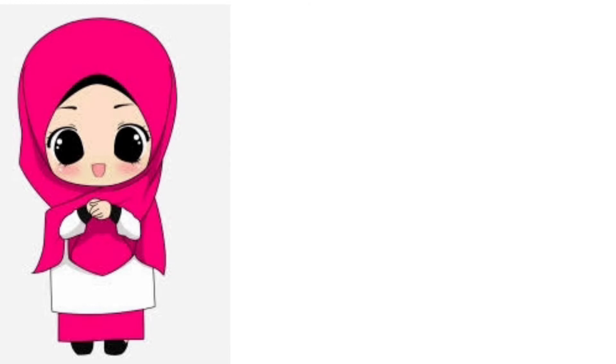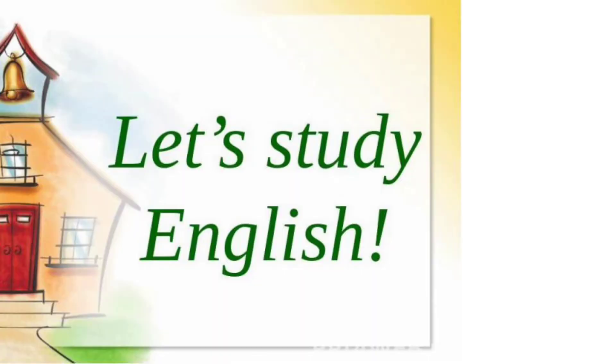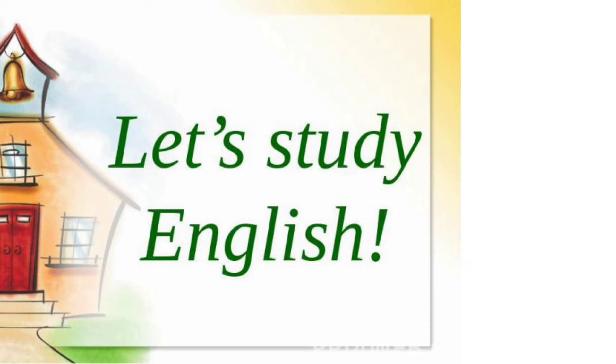Are you ready to learn English? Tetap semangat ya, belajar di rumahnya.